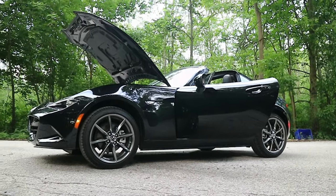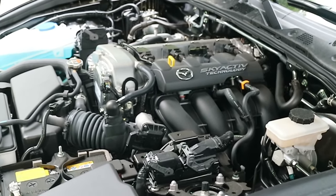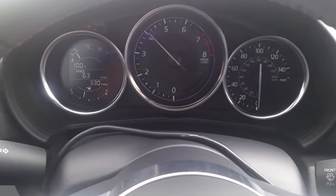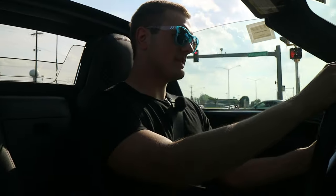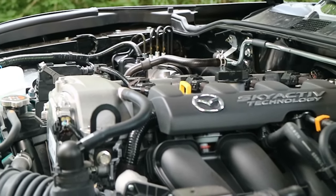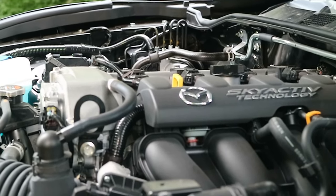What we have here is the ND2 Miata, so it's a two-liter naturally aspirated engine. They've done stuff to it to make it a little bit more revvy and a little bit more peppy. It revs all the way to 7,500 and it peaks at 181 horsepower. So those aren't necessarily figures to write home about.